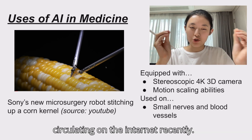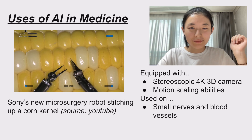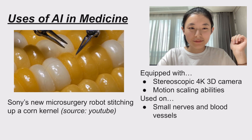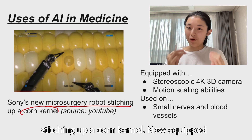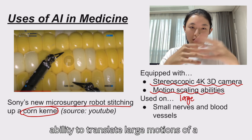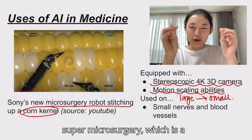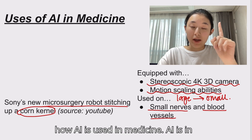To kickstart things off, here's something that you might have seen circulating on the internet recently. This is Sony's new microsurgery robot stitching up a cord and kernel. Equipped with a very tiny stereoscopic 4K 3D camera system and motion scaling abilities, this is essentially the ability to translate large motions of a surgeon's hand into submillimetric motions at the surgical field. The robot has been designed to help in the field of super microsurgery, which is a specialized field where surgeons operate on small nerves and blood vessels. Yet this technology is just one example of how AI is used in medicine.